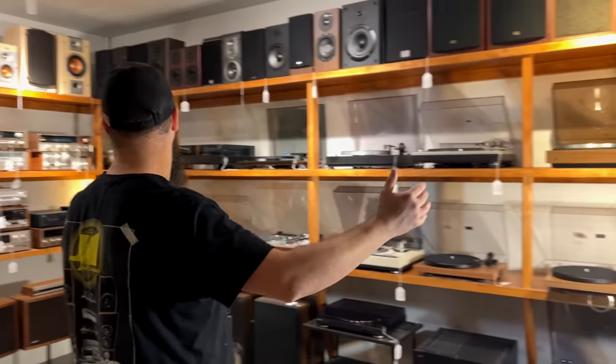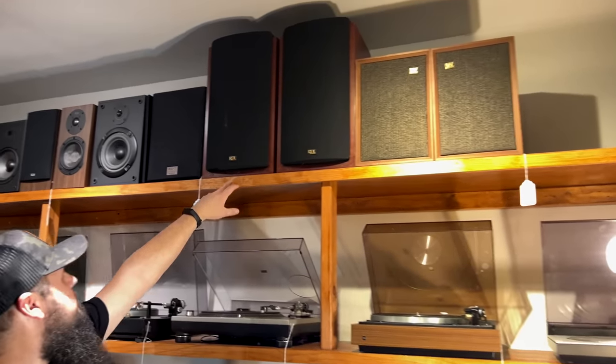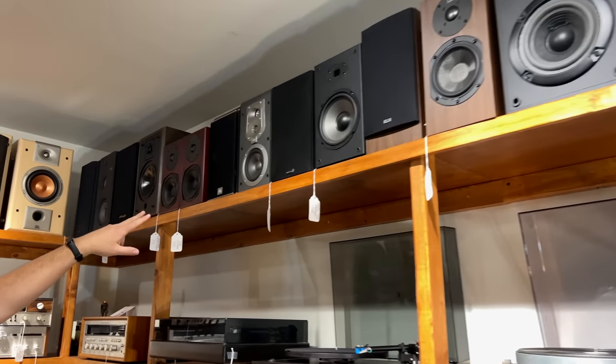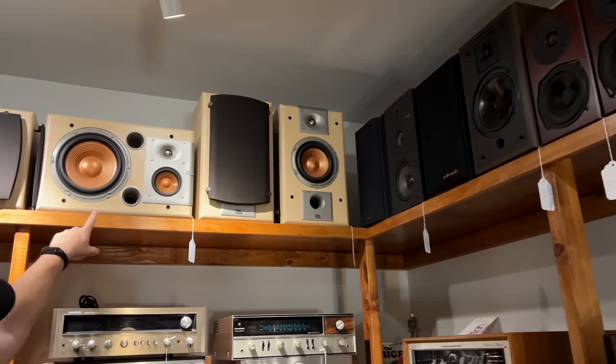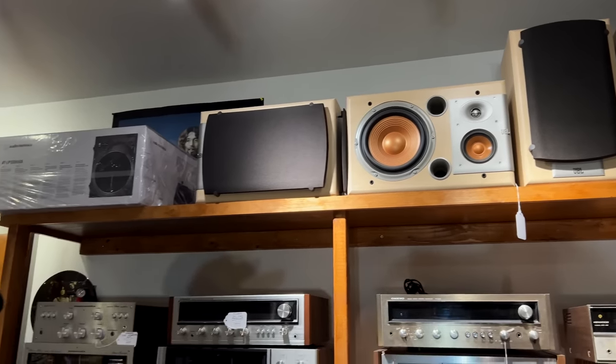Let's start over here. We've got speakers all the way across the top — some vintage Wharfdales, RDL, Sonys, KLHs, Daytons, JBLs, Polks. We love this light wood-looking JBL — that's super cool too.